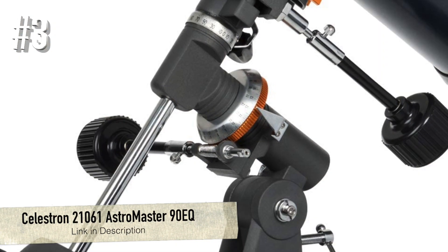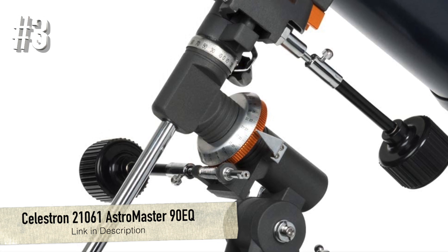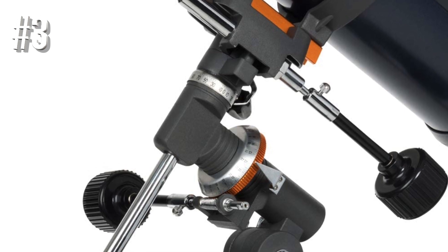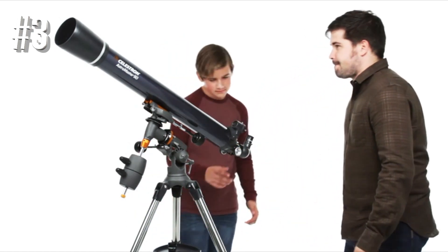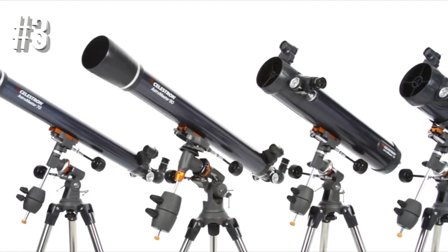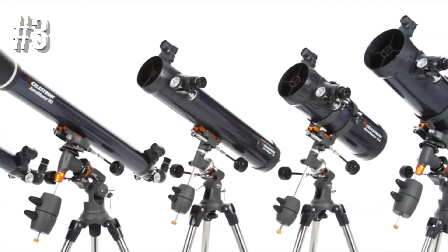Number 3: Celestron 21061 Astromaster 90EQ. The Celestron 21061 Astromaster is a good telescope in this price range, with a pair of eyepieces that provide 45x and 90x magnification respectively. This refractor telescope can be used for both stellar and terrestrial observations.